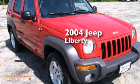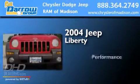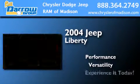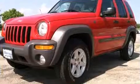This is a 2004 Jeep Liberty. All of the following features are included.